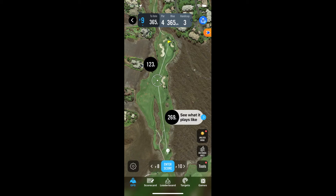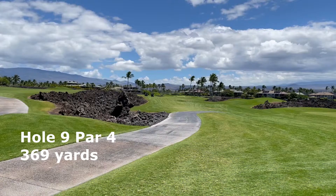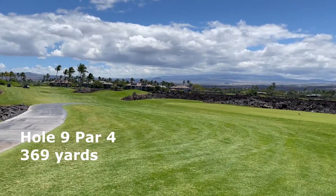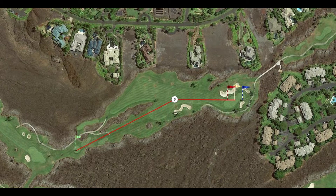That brings us to Hole 9, our last hole for today's video — a 365-yard par 4 with a bunch of danger to the right. As long as you stay on the fairway, it's a relatively routine hole with a pretty expansive green with a false front.